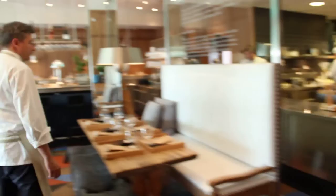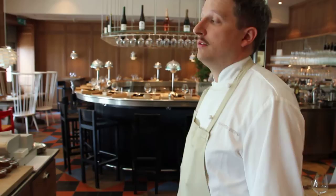The food bar has 55 seats. Open for lunch Monday through Friday and dinner Monday through Saturday.